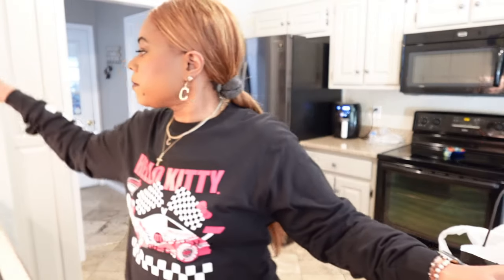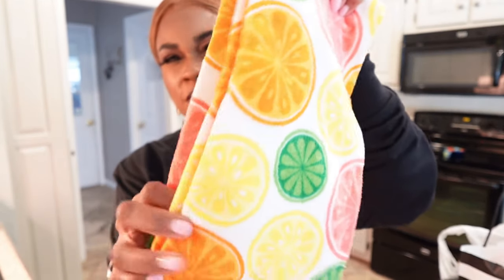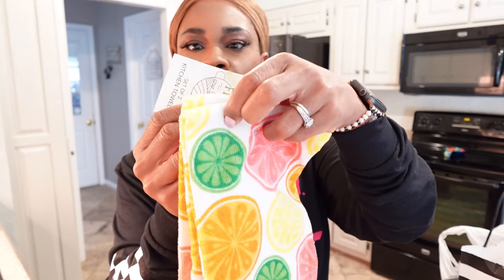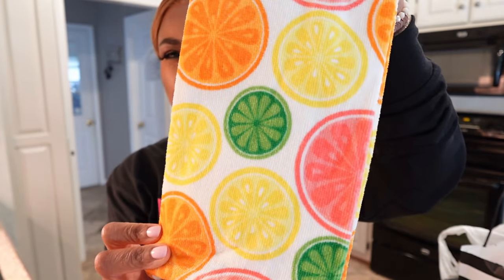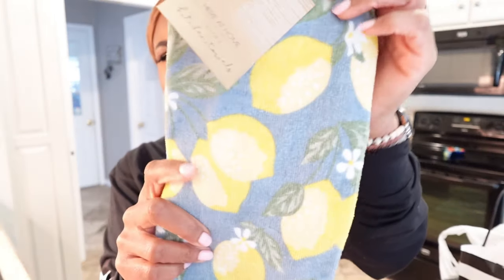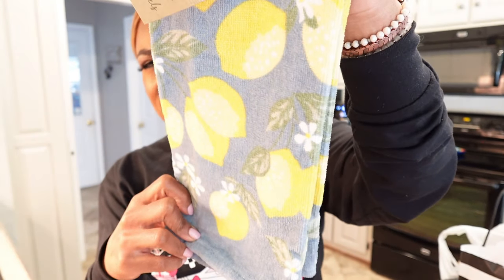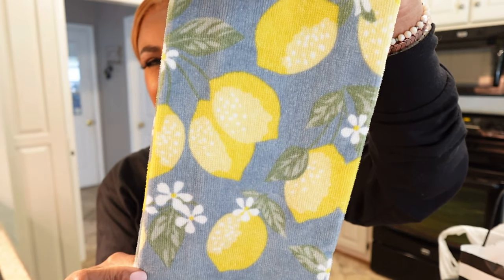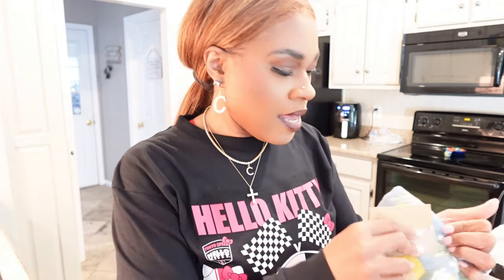We're still on Ross. I got my spring towels. I got this print — you get two of them and the price was $4.99. I love that print of the fruit. Then I got this right here with the cute little lemons. It's the same pattern — a two-pack. I love the yellow, it's screaming spring to me for my kitchen. This one was $4.99 as well.